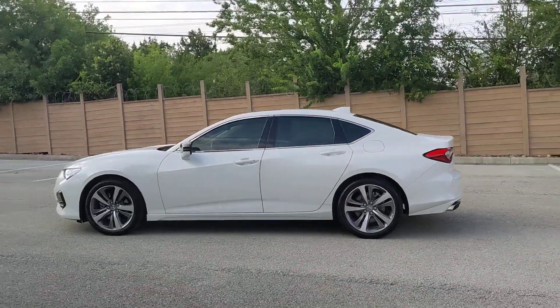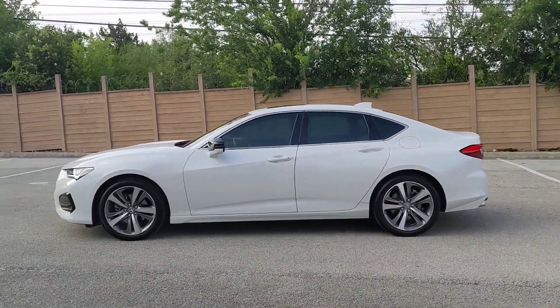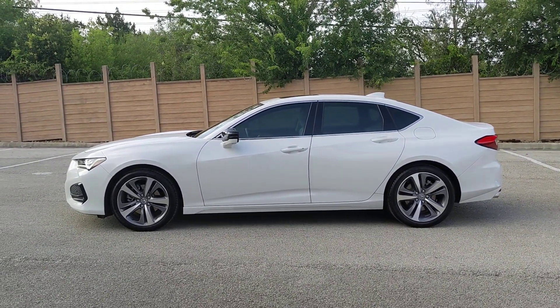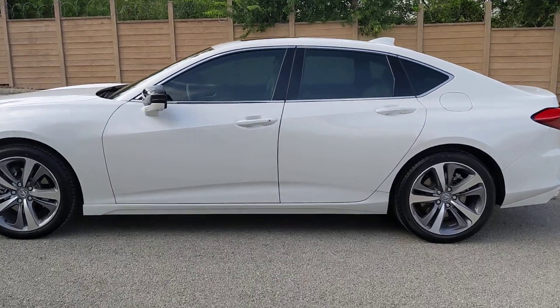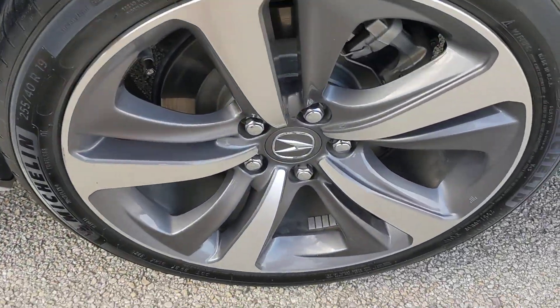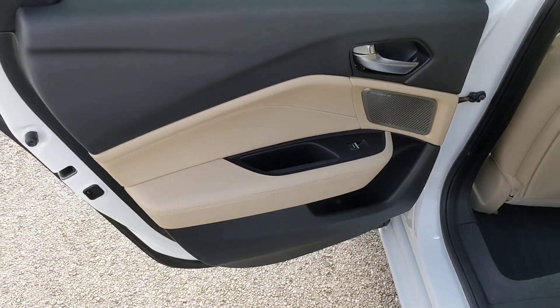These are just some of the great options this vehicle comes with: heated steering wheel, head-up display, lane departure warning, all-wheel drive, sunroof/moonroof, keyless entry, navigation system, woodgrain interior trim, adaptive cruise control, and keyless start.